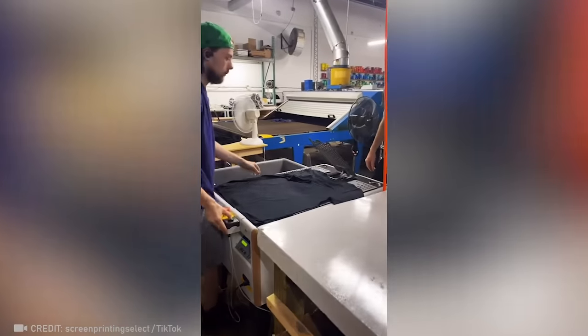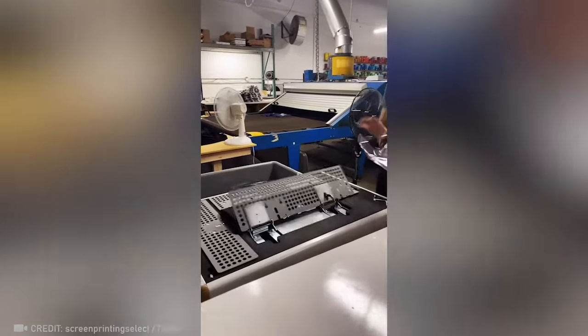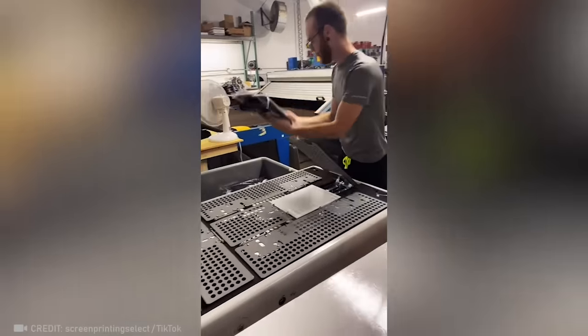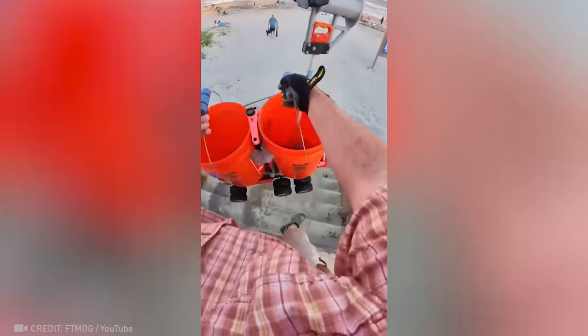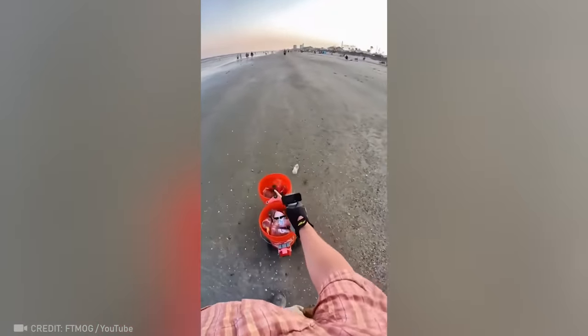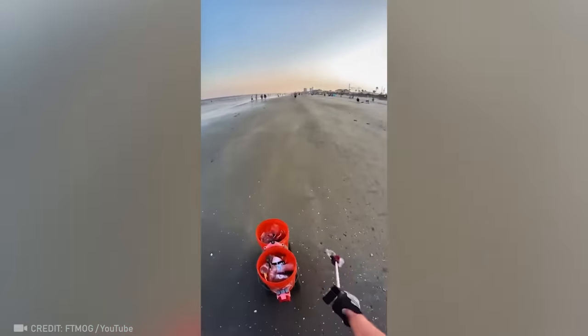No matter how many times I try, I could never fold a t-shirt as flawlessly as this tool does it. Ever since this man created a mechanized container that follows him wherever he goes, cleaning the beach has become his favorite pastime.